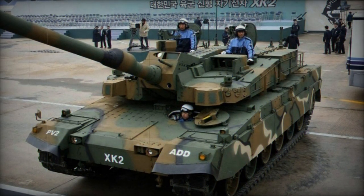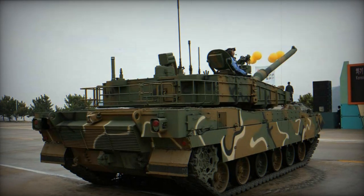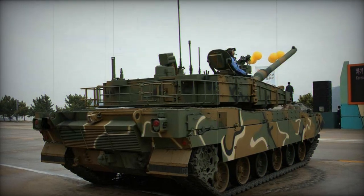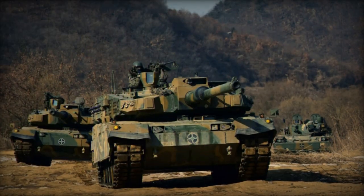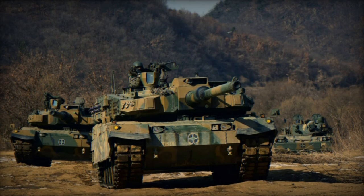The tank's advanced fire control system allows it to engage both main battle tanks and low-flying helicopters with a maximum effective range of up to 10 kilometers. This system can autonomously identify, track, and fire at visible vehicle-sized targets without human intervention.